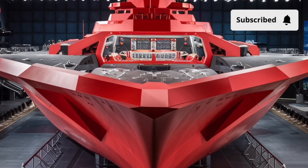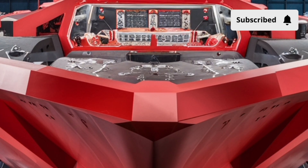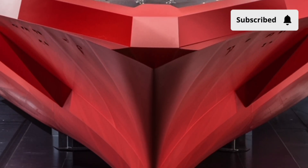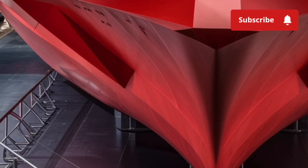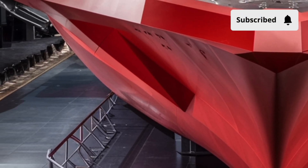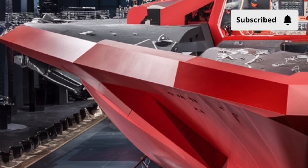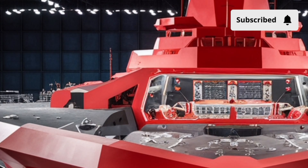Welcome back to Car Study 1.0, your go-to channel for deep dive reviews into the world's most advanced machines on land, air, and sea. Today, we're venturing into the world of naval engineering to explore one of the U.S. Navy's most remarkable modern destroyers, the USS Delbert D. Black, DDG-119.